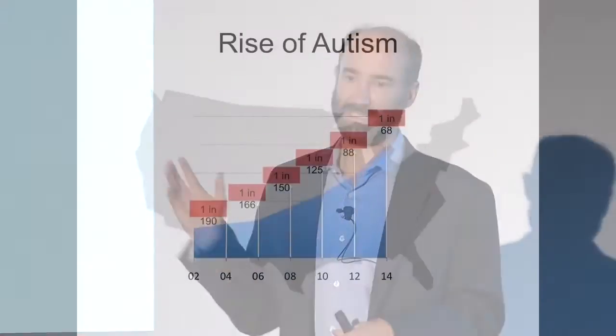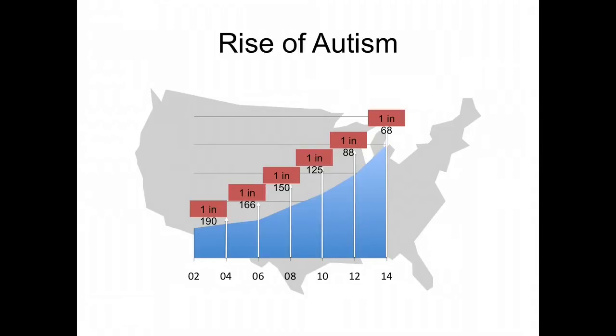Autism is on the rise. Just in the last decade, it went from 1 in 90 to 1 in 68. Most people don't think all of this is due to increased diagnosis. Some estimate it has gone up as much as 60-fold since the 1960s. The reason for this increase is really not clear at all.